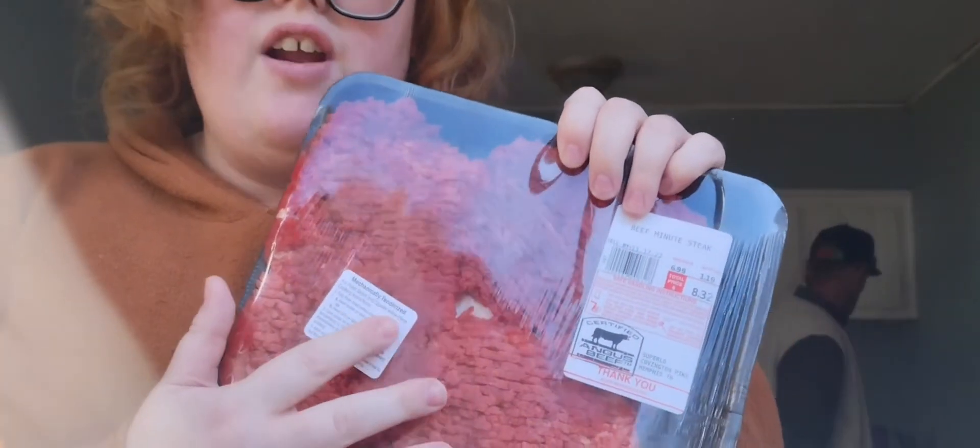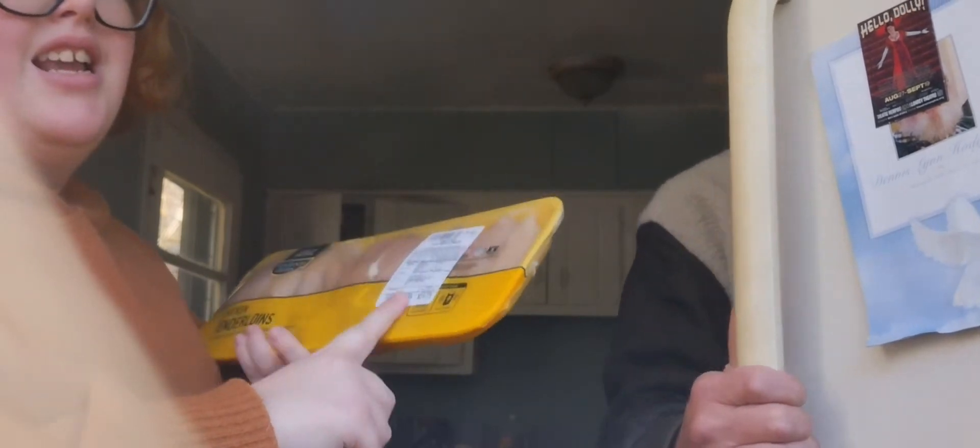Last bag — we got beef minute steaks that we're going to use for country fried steaks. And then we got chicken tenderloins — 14.73 for 2.27 pounds. We're gonna make that stretch.